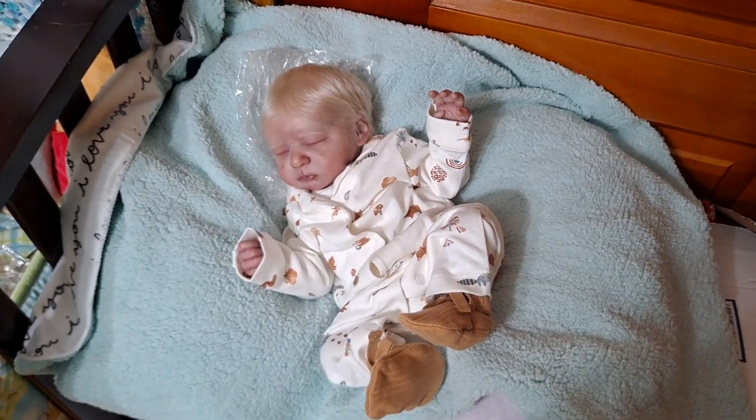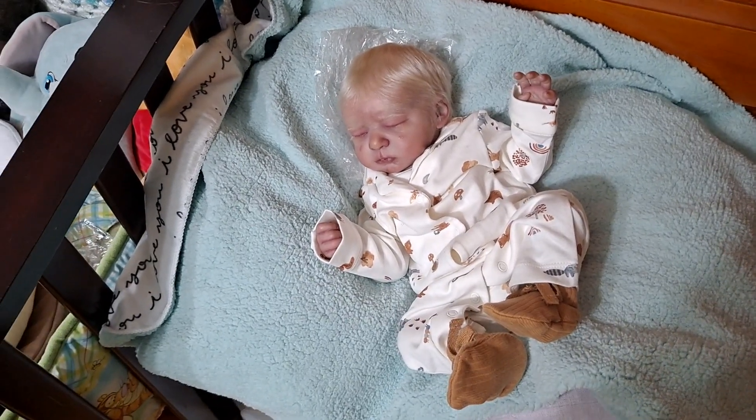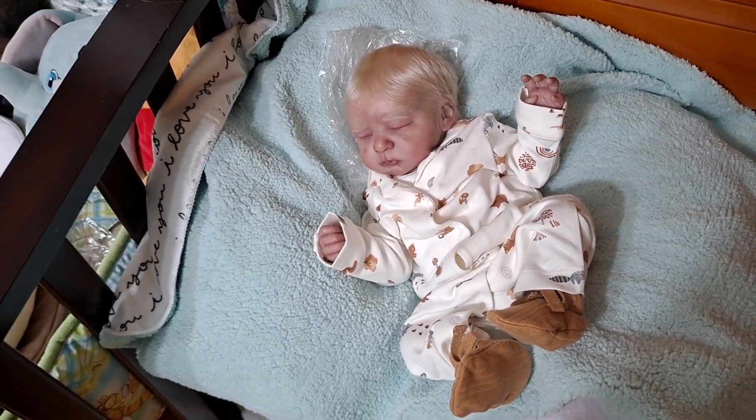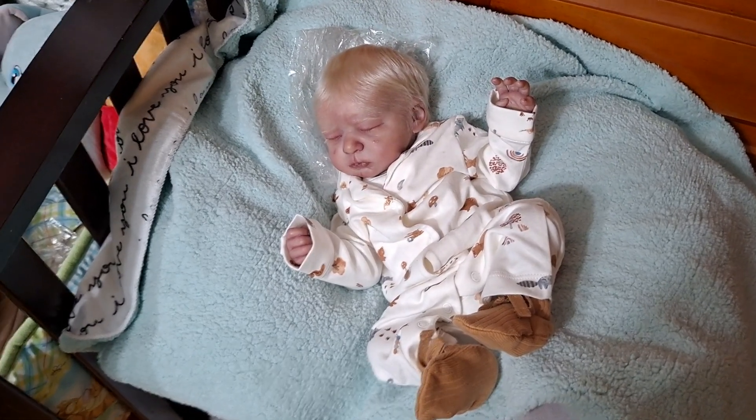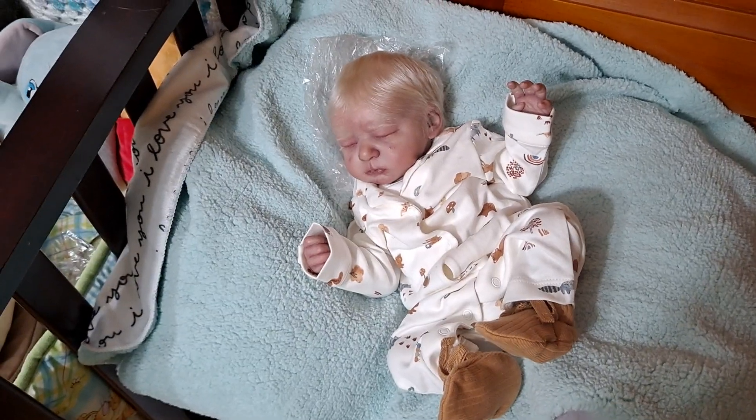Hi everyone, it's Chasity here. Welcome back to my nursery. I kind of wanted to give you guys an update on my collection and show the babies that I have now and my little nursery setup.